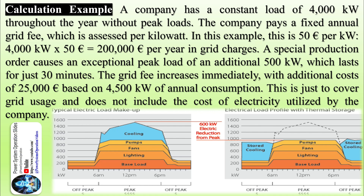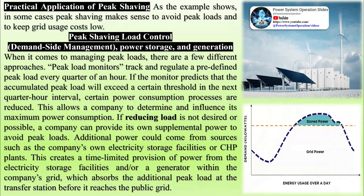For distribution network operators, peak shaving is a good way to keep the costs of network expansion low. An efficiently operating network requires less copper installation in the form of power lines and distribution points. Uniform power generation and consumption is the ideal scenario, leading grid operators to create an incentive for reducing peak loads, especially in light of increasingly volatile feed-in from wind and photovoltaics.